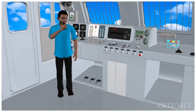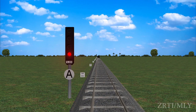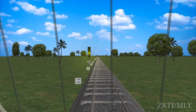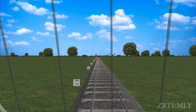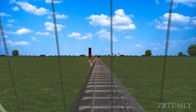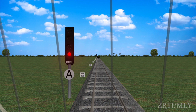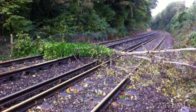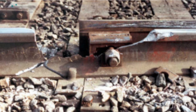Now let us see the duties of LP and guard in case an automatic signal is showing stop aspect. When a loco pilot finds an automatic stop signal with an A marker at ON, he shall bring his train to a stop in the rear of the signal. The ON position of an automatic stop signal may be due to the presence of a train in the automatic signalling section ahead including the adequate distance beyond it, or due to an obstruction on the track, or a broken or displaced rail, or any other cause.